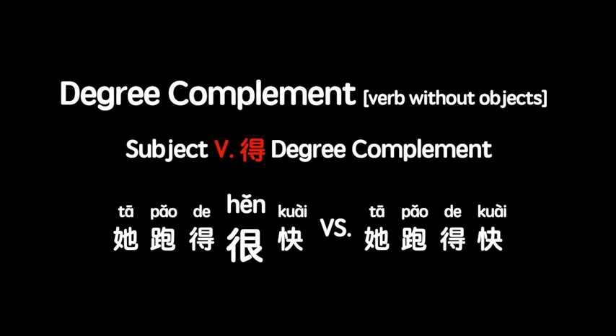But you don't need 很 when you negate the sentence using 不. Let's see how it applies to the examples.